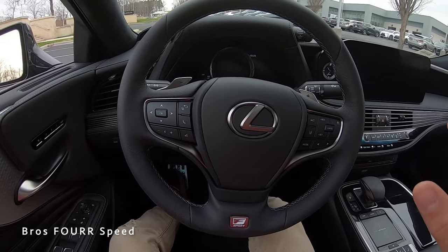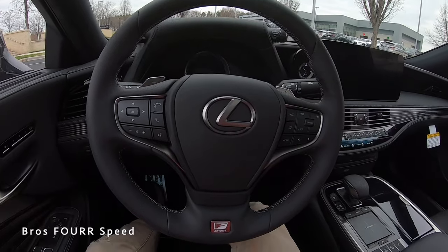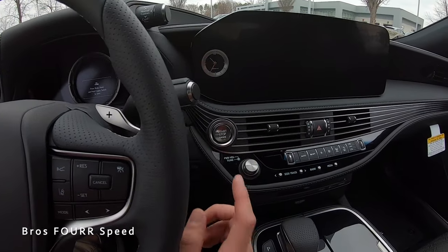Working our way to the steering wheel, it's completely covered in leather — solid and perforated leather with really nice stitching matching the door panel. The F Sport badge is down below and there's trim on both sides. Let's go ahead and start this up.